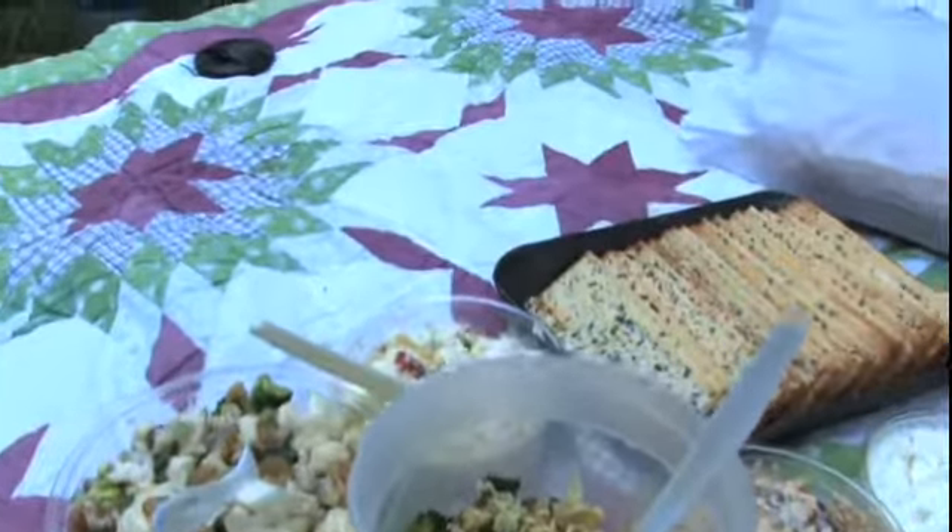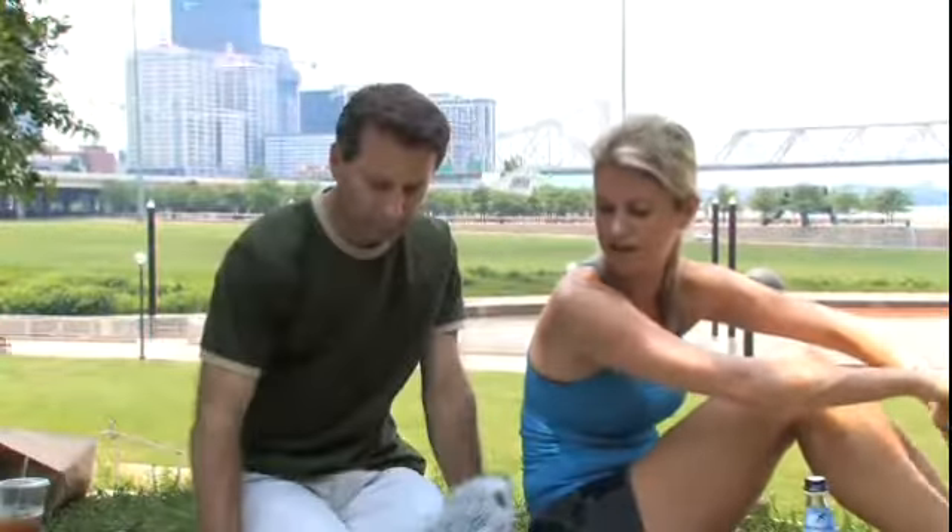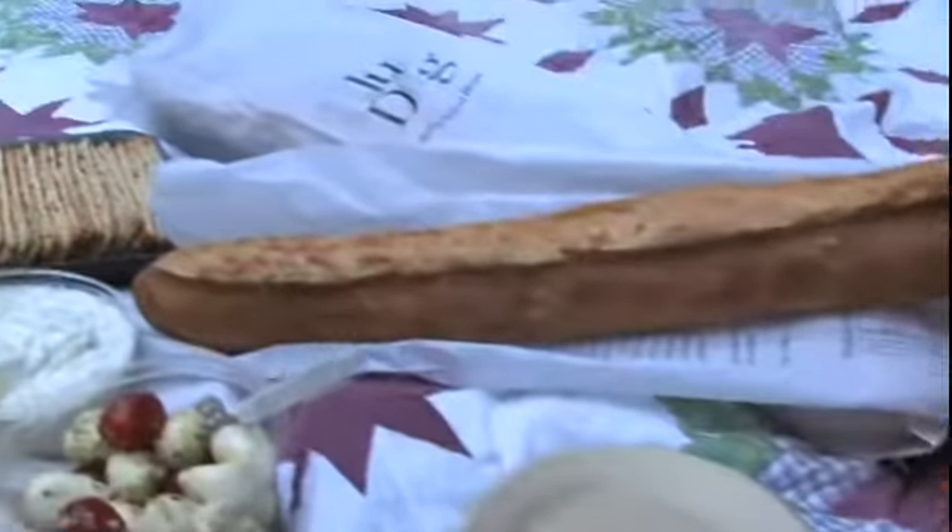We had a couple of salads. The broccoli cauliflower salad with raisins was really good, and the Asian coleslaw. And then we had some buffalo mozzarella, tomatoes, and olives to round it all out. And finally, you had to have bread with that — so we have Bodega Carey's Blue Dog Bread, which is a local artisanal bakery on Frankfort Avenue in Crescent Hill.